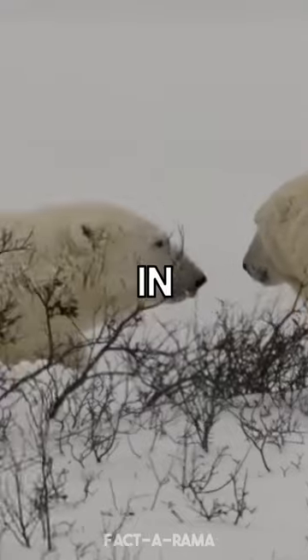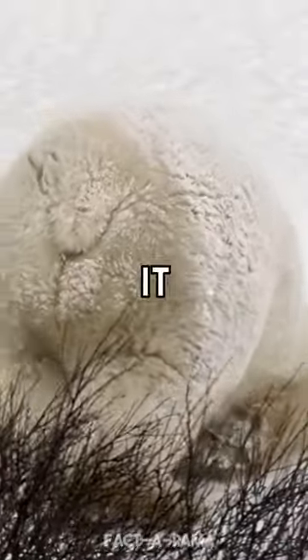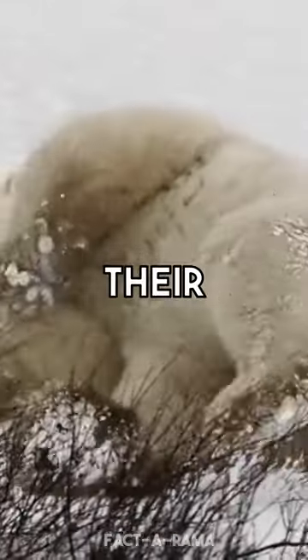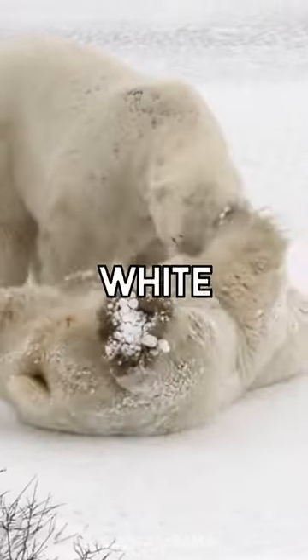This camouflage helps them blend in with their surroundings and makes them less visible to their prey. It also helps them to sneak up on their prey without being detected. In addition to their black skin and white fur, polar bears have other adaptations that help them survive in their harsh environment.